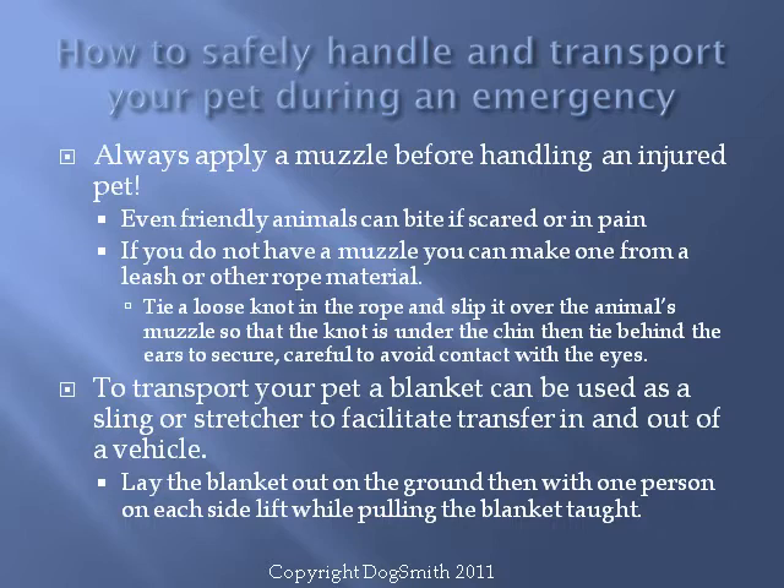To transport your pet, the goal is to move them without causing any unnecessary pain or stress. A blanket can make an excellent stretcher to transport your pet in and out of your vehicle — this requires two people. With the blanket on the ground behind your pet, gently shift them onto the blanket, then with one person on each side holding the corners pulled tight, slowly lift your pet off the ground and into a vehicle for transport.